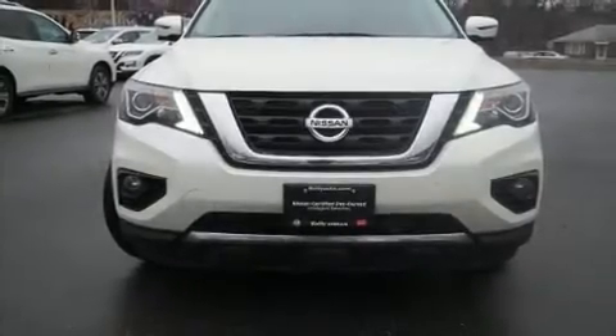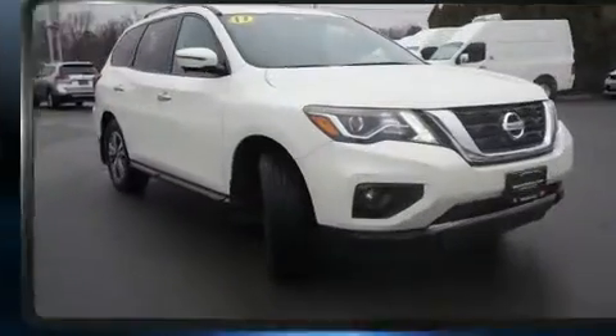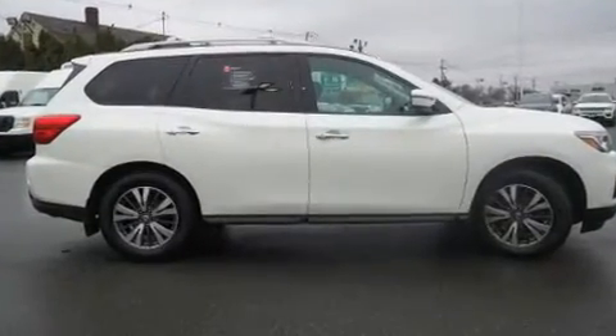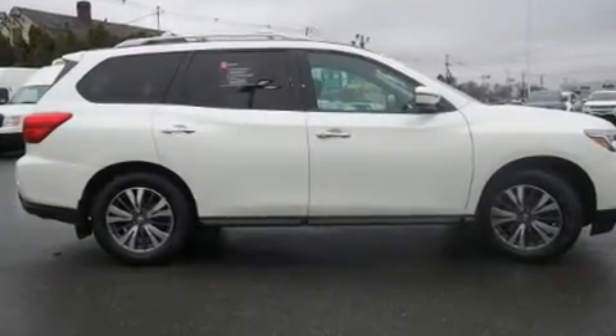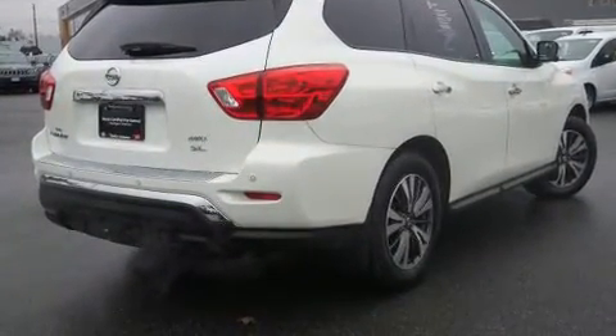Come test drive this 2017 Nissan Pathfinder. It features four-wheel drive capabilities, a durable automatic transmission, and the 3.5-liter six-cylinder engine. A wealth of standard features means that you no longer have to sacrifice, like power windows, mirrors, and seats.